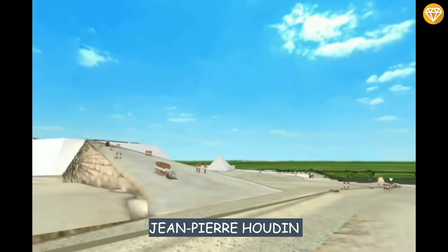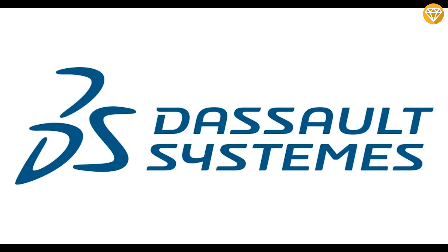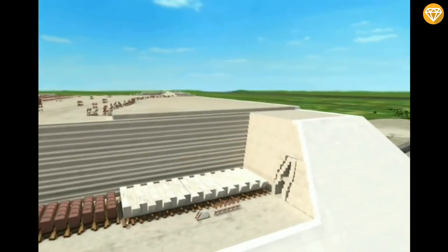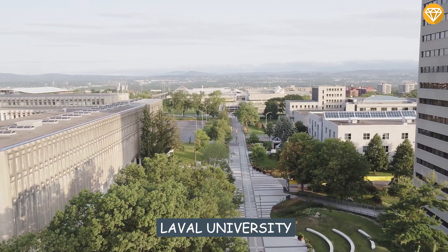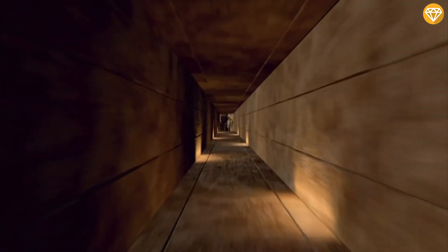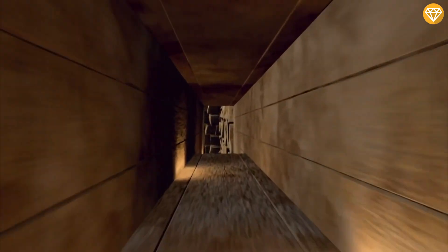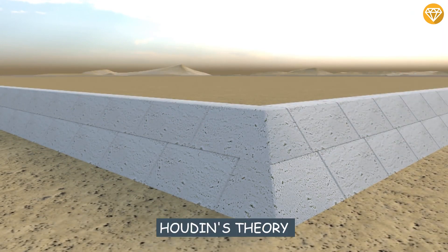Jean-Pierre Houdin, the French architect who developed the internal ramp theory, collaborated with a team at Dassault Systems, a 3D graphics firm, to create a virtual model of the construction process. A team of scholars at Laval University in Quebec is now planning an infrared imaging investigation which could soon reveal the spiraling ramp within the Great Pyramid. If found, it will be the final proof of Houdin's theory.